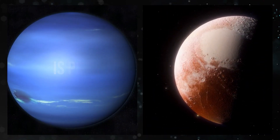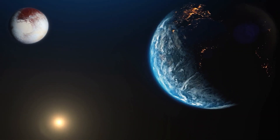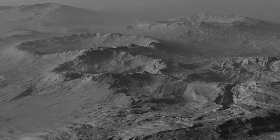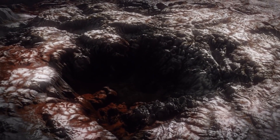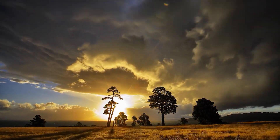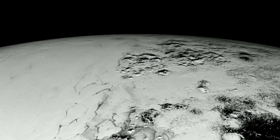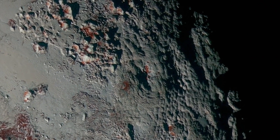Is Pluto similar to Earth? Despite being a dwarf planet located far away from Earth, Pluto actually shares a few intriguing similarities with our home planet. One striking similarity is the presence of ice on both worlds — just like Earth, Pluto has frozen water in the form of ice, although it exists predominantly as nitrogen ice on its surface. Another noteworthy similarity lies in the existence of a thin atmosphere surrounding both Earth and Pluto. While Earth's atmosphere is crucial for sustaining life, Pluto's atmosphere is much thinner and composed primarily of nitrogen with traces of methane and carbon monoxide, indicating that even celestial bodies with vastly different sizes can possess common characteristics.